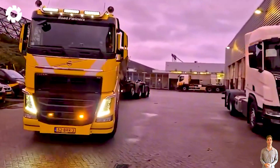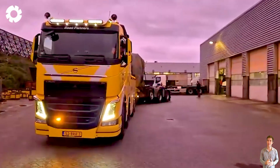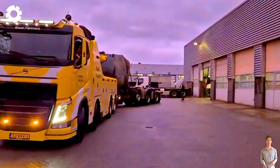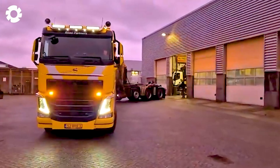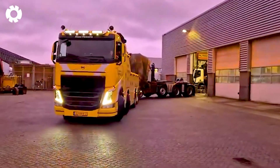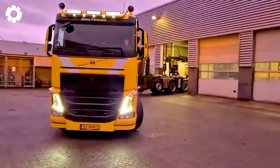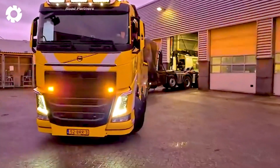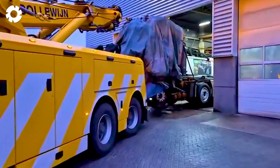During repairs and maintenance, Cullewine Berging uses specialized equipment to safely and accurately bring the truck into the garage. With its modern control system and powerful engine, the machine easily moves the truck through narrow spaces, ensuring no incidents occur during the transportation process.